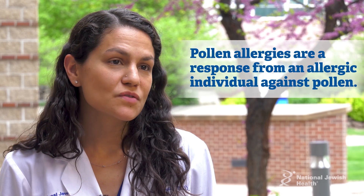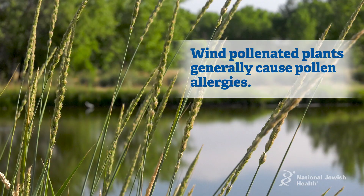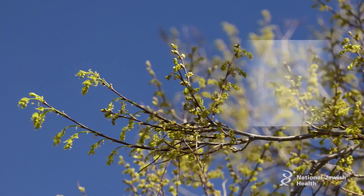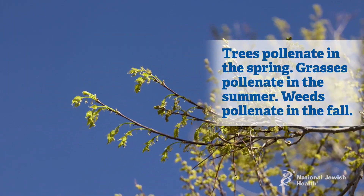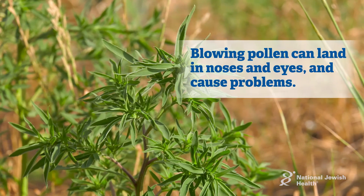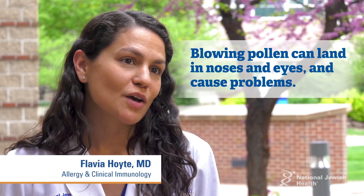Pollen allergies are a response from an allergic individual against pollen. The pollen that causes pollen allergies generally comes from wind-pollinated plants. Trees pollinate in the spring, grasses in the summer, and weeds in the fall. When the pollen is blowing around, it can land in individuals' noses and eyes and cause problems.